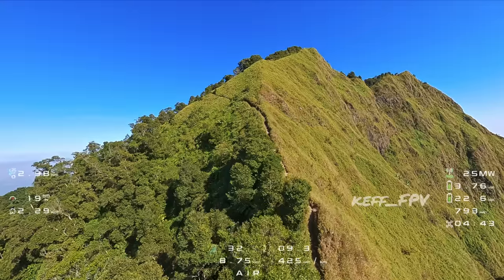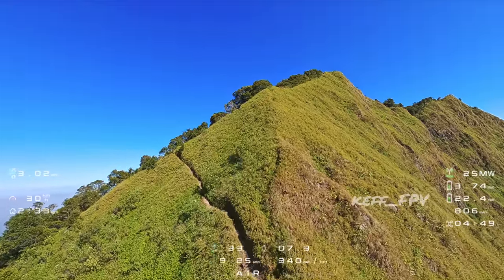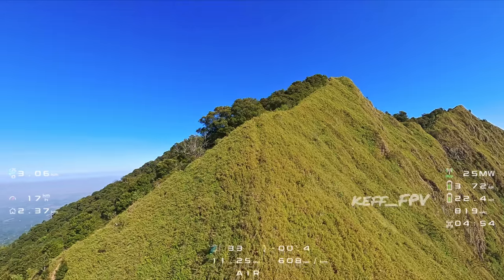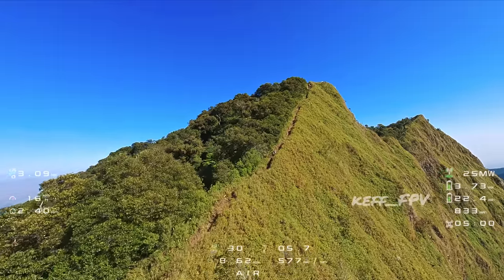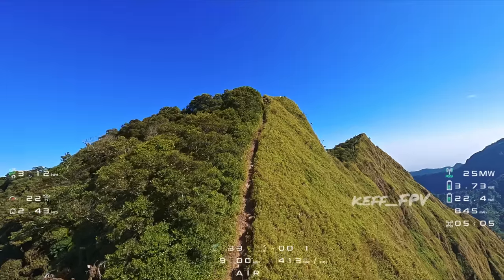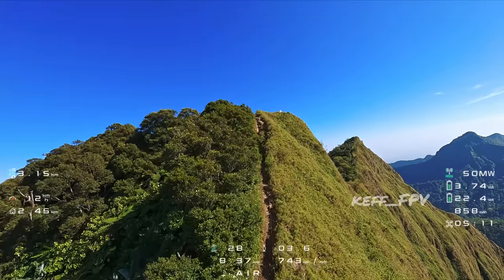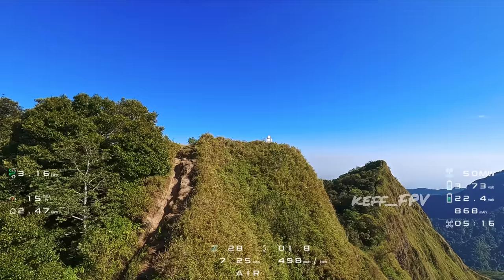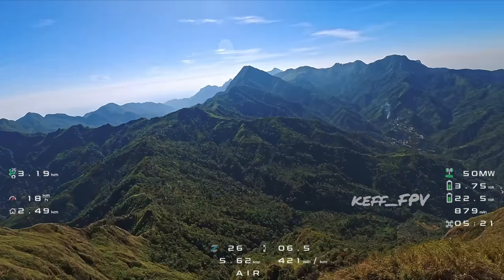Puncak Natas Angin ini sangat terlihat dengan jelas dari tempat saya take off, karena berupa tonjolan tebing yang sangat tinggi. Jadi sebelah kanan ini adalah tebing, namun di sebelah kirinya itu lereng biasa yang tidak terlalu curam. Oke, ini kita sudah mendekati puncak Natas Angin. Ketinggiannya sekitar 1.515 meter di atas permukaan laut.